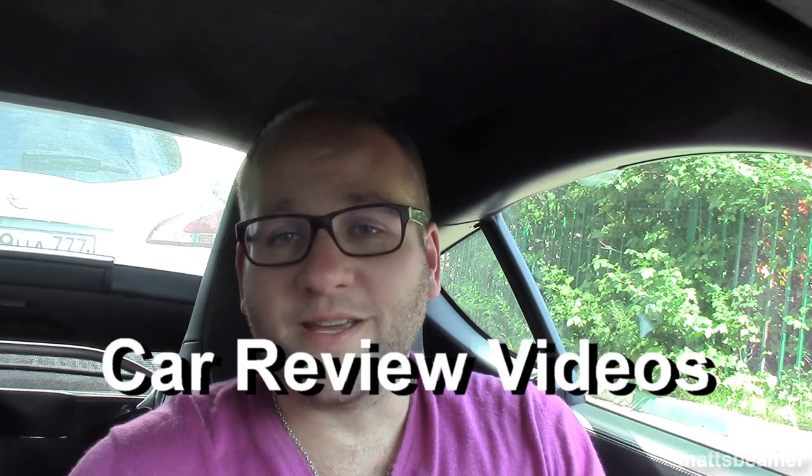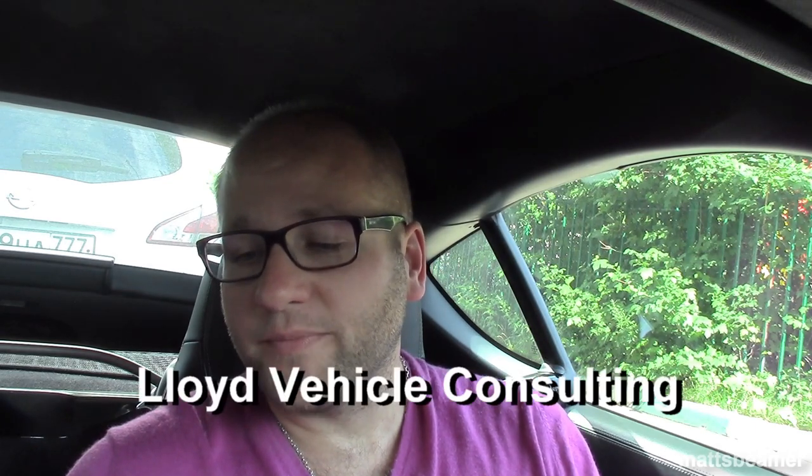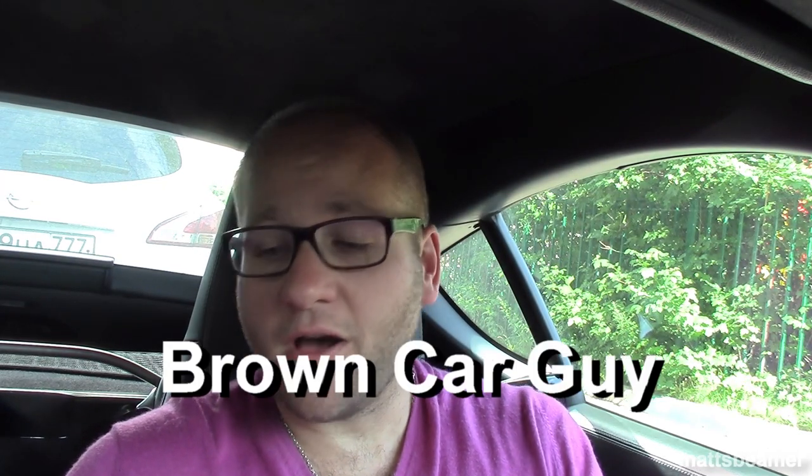I have joined a group with a few other YouTubers. It's called Car Review Videos, and it's got myself on there, it's got Planet Auto, Lloyd Vehicle Consultant, and the other YouTube channel on this group is called Brown Car Guy. So make sure you check out that Facebook group — you'll see lots of different reviews. My reviews are more likely to be the in-depth ones.